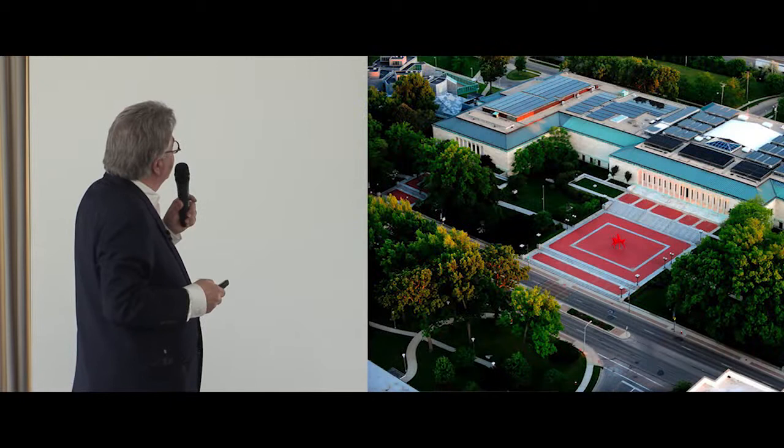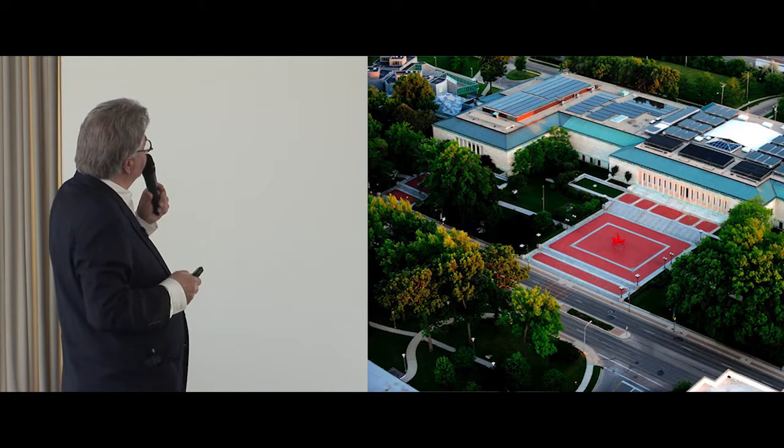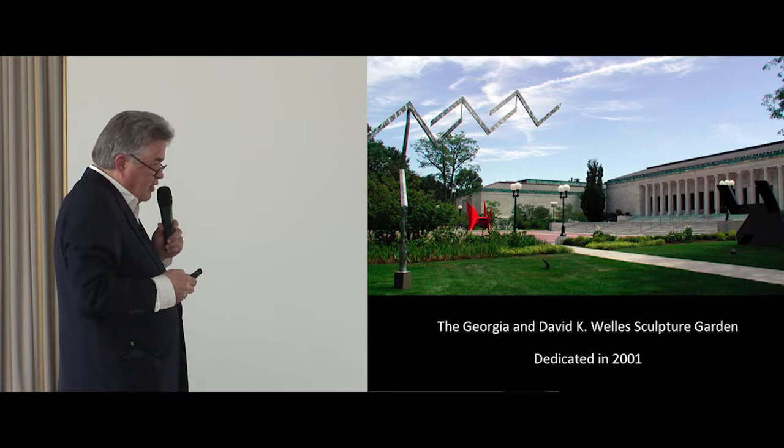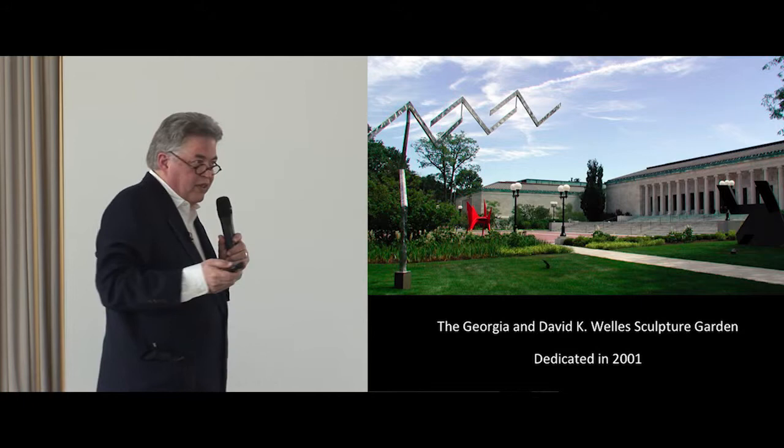Something else that happened after Frank Gehry quite wonderfully was the wonderful Sculpture Garden, which has been a tremendous addition to our museum. We owe that to the Wells. Laurie Olin designed it — he's going to design something more for the museum in the future. He's located in Philadelphia and is one of the great landscape architects of the contemporary world.